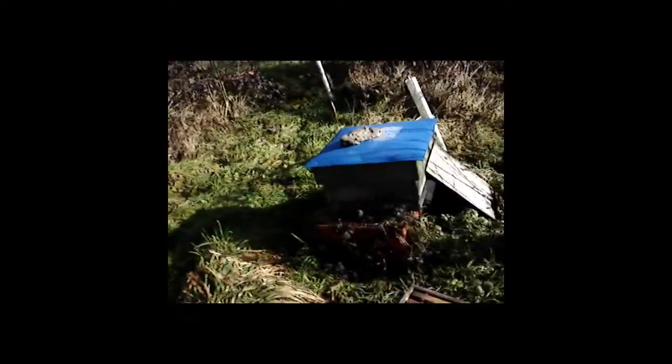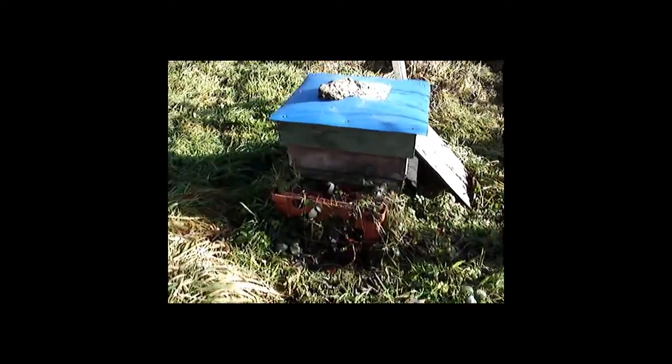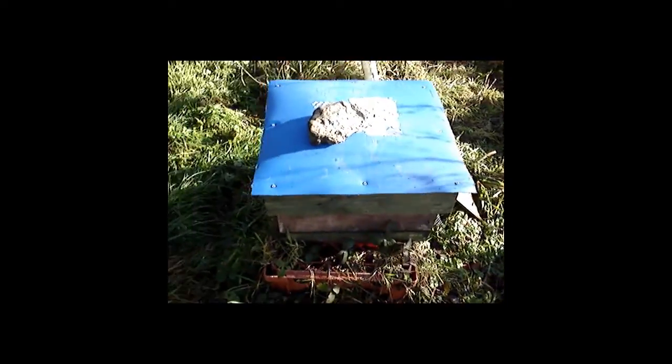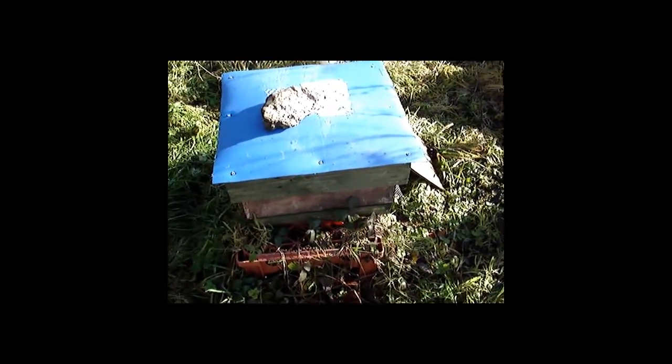I have everything prepared now — the brew box with the newspaper, the food. I'm going to take off the roof and put this on top. I'm going to be very quick about it because I don't want any brood chilling or anything like that. I'll stop the filming for a moment and get back to you in a second.